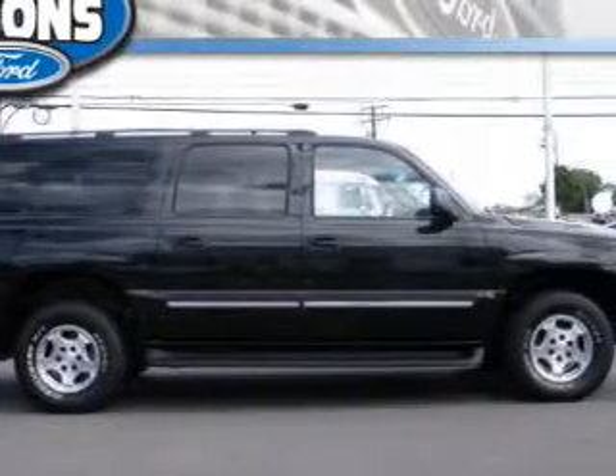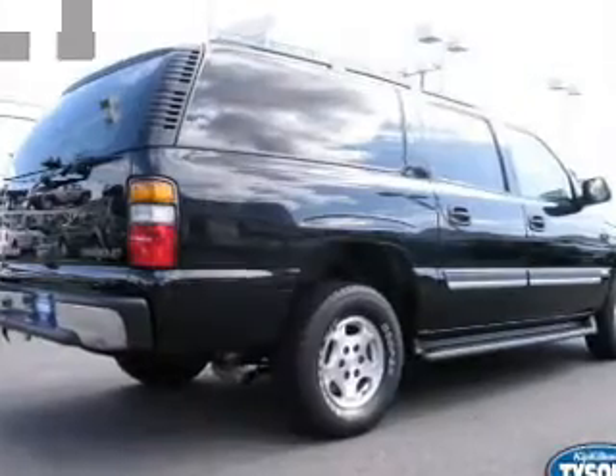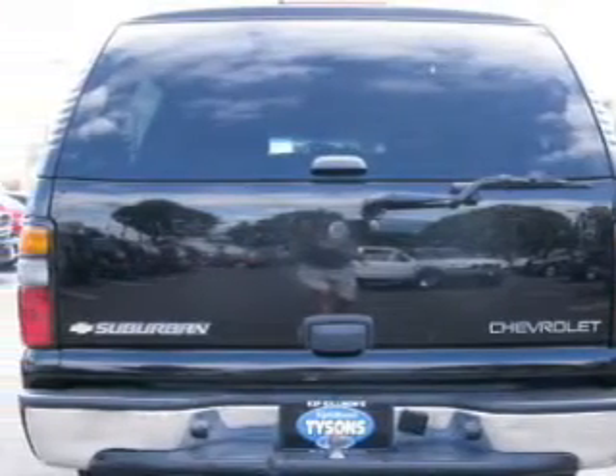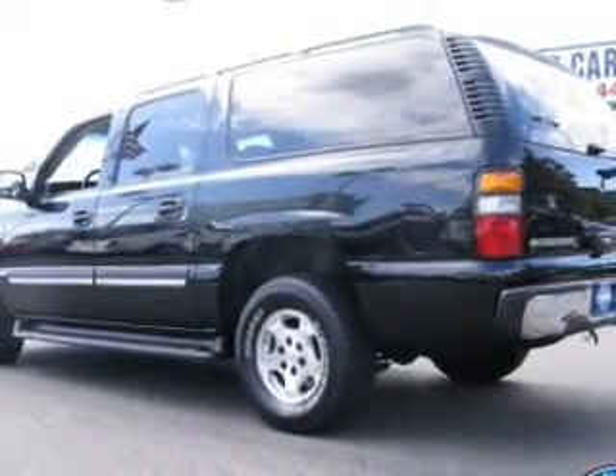You'll love this 2005 Chevrolet Suburban. This is one you'll want to take home. With 74,552 miles, it features automatic transmission and an exterior color of black.